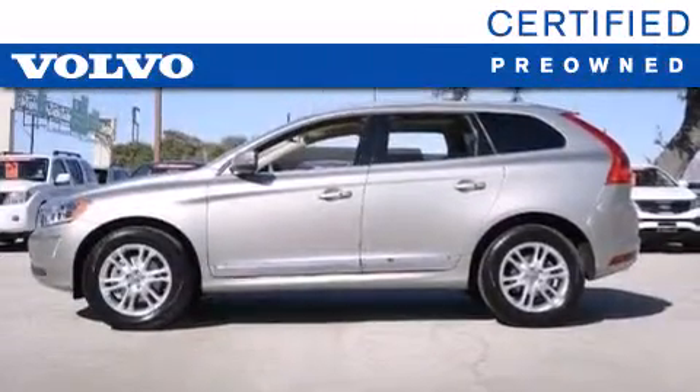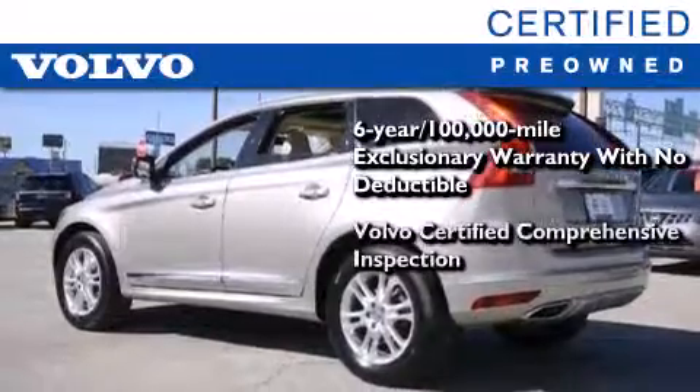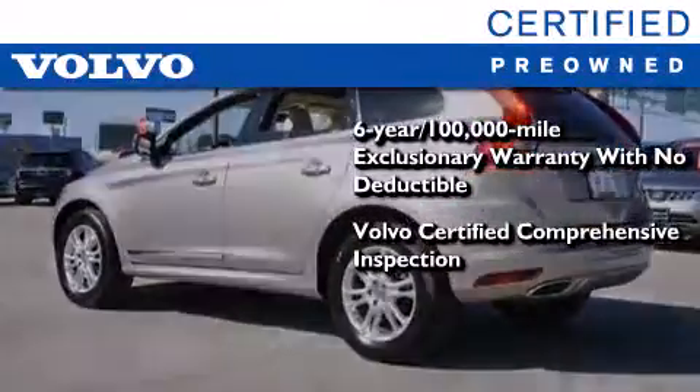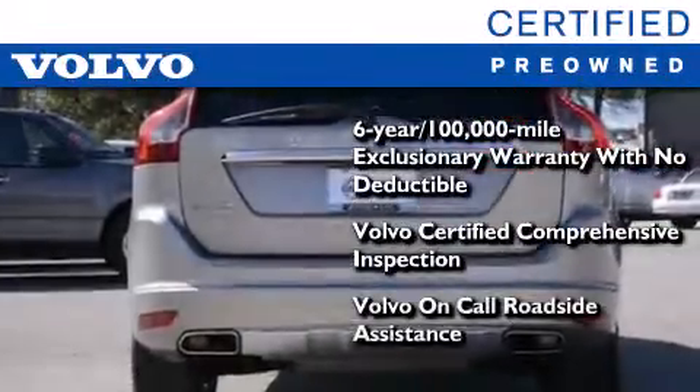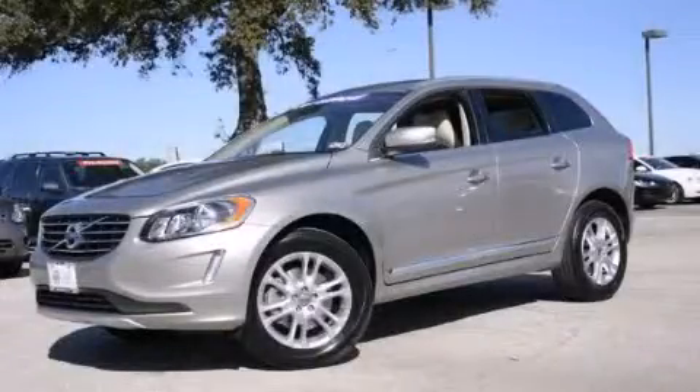You'll also feel the benefits of Volvo's certification program, which includes a six-year, 100,000-mile exclusionary warranty, plus a comprehensive inspection to ensure everything is in top working order. This certified Volvo makes just about as much sense as a new one. Stop by today and test drive this automobile for yourself.